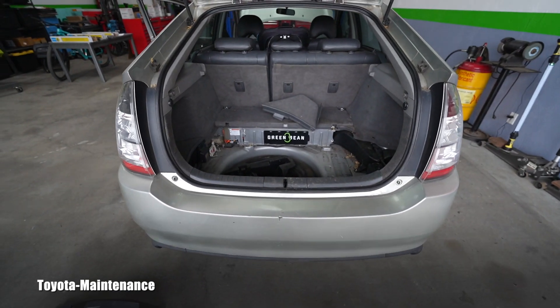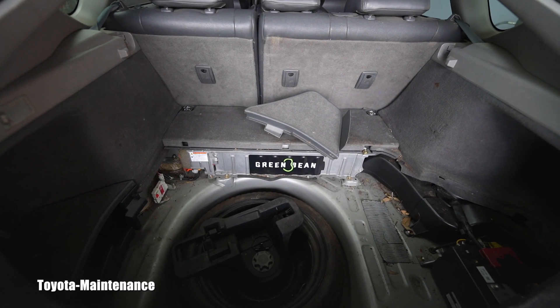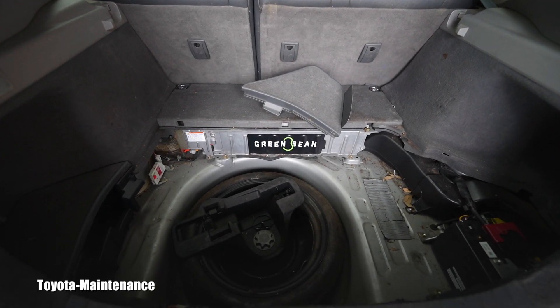He drops the bomb right there in the parking lot. He says, 'The previous owner told me that a few cells were replaced on the hybrid battery.' I said, I'm sorry to tell you, but you just bought the wrong car. The previous owner didn't want to maintain this vehicle correctly. She decided to save probably $1,500 to $2,000 — got the pack pulled out, replaced one or two cells, shoved it back, and sold it to somebody else.